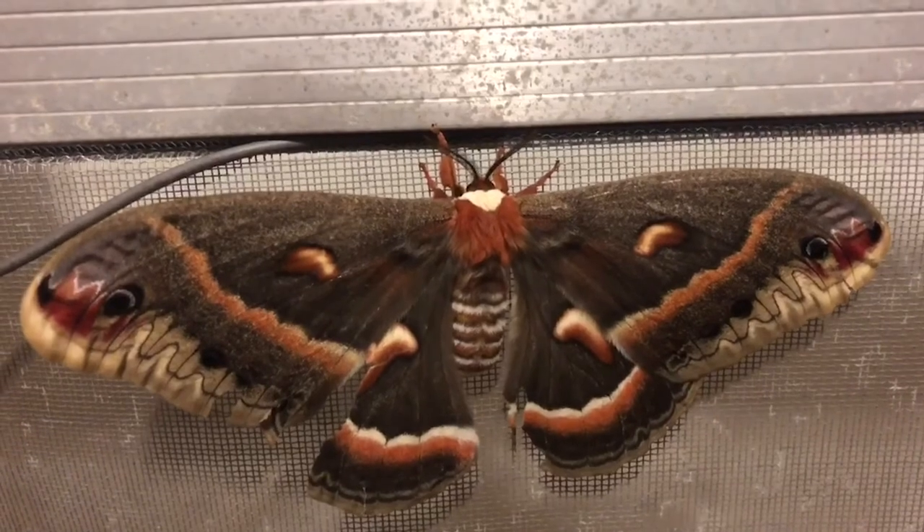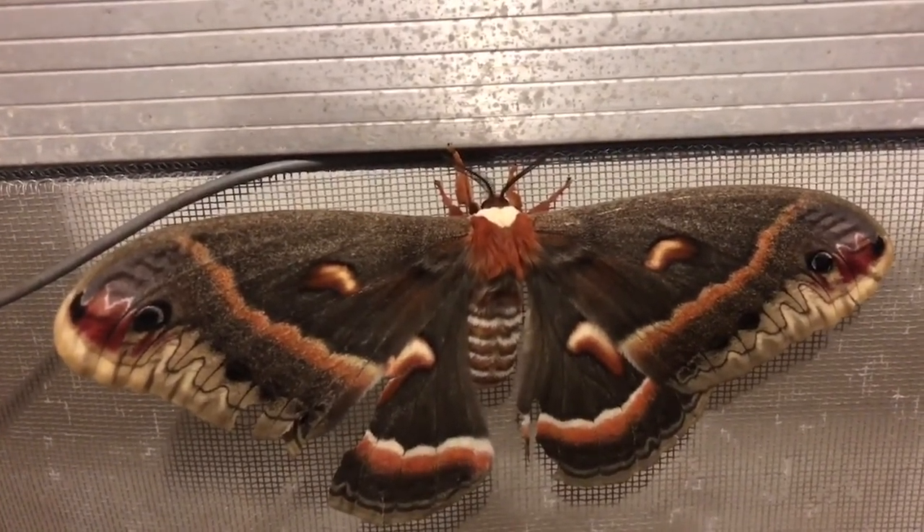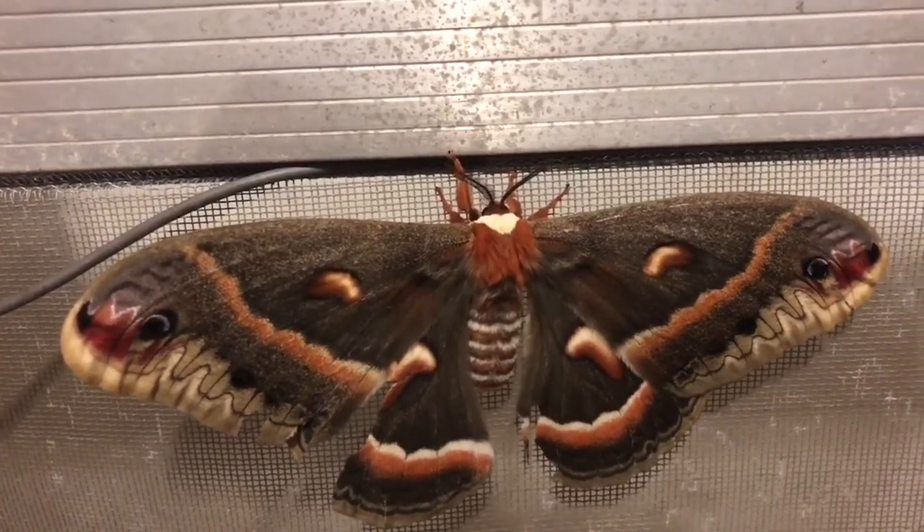Cecropia moths lack functional mouth parts — even a digestive system. Due to this, they only live about two weeks.